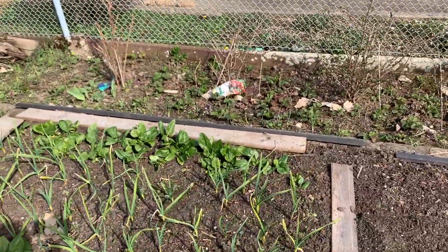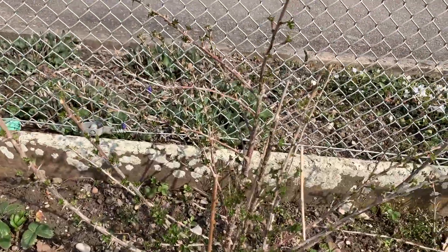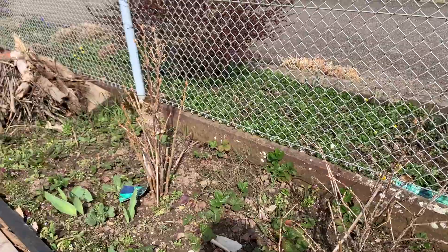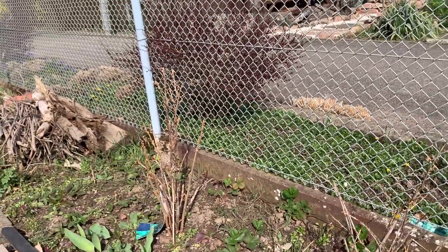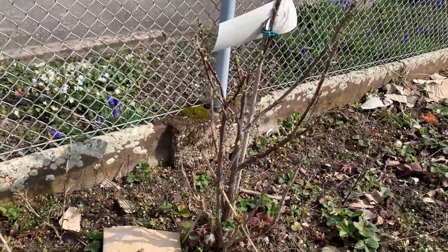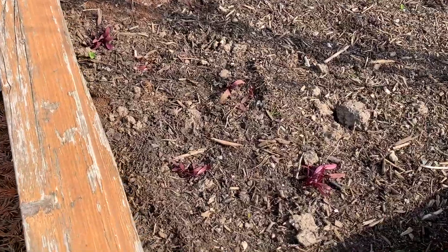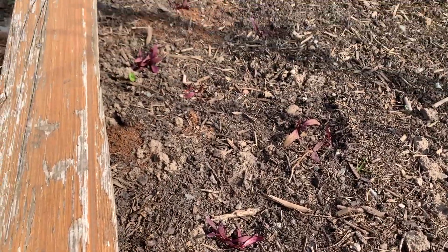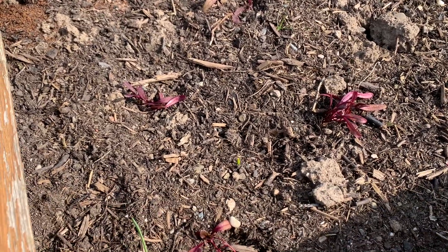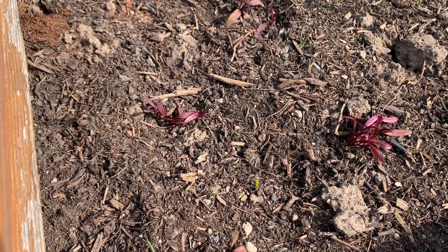Our fruit bushes are looking great. Gooseberries here, and these are currants - black currants and red currants here. This bed has some multi-sown beets in it that look like they're doing okay. They need some water though - it hasn't been raining for the past couple of days.